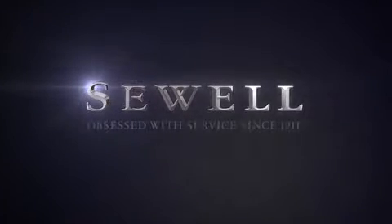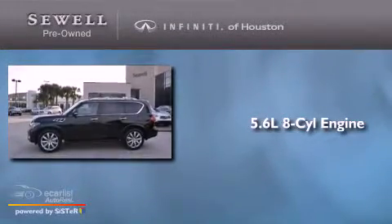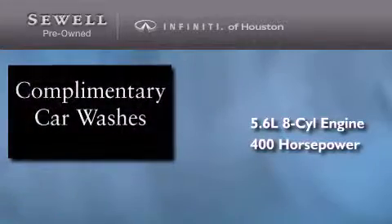Sewell. Obsessed with service since 1911. This is a 2012 Infiniti QX56. It has a 5.6-liter 8-cylinder engine and an automatic transmission.